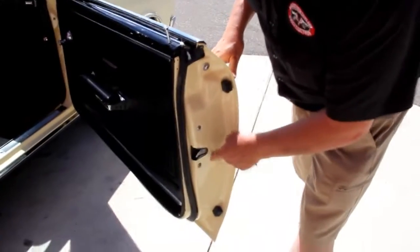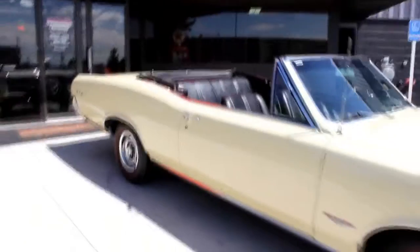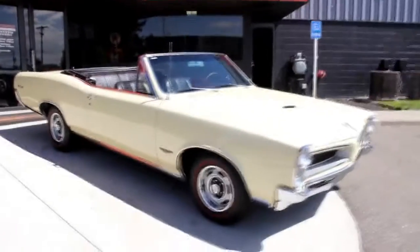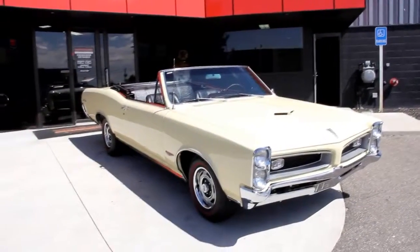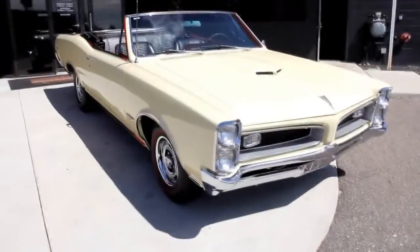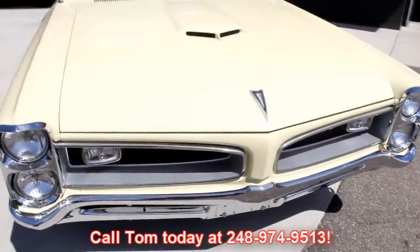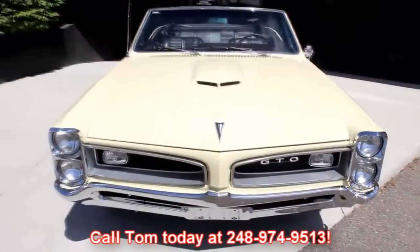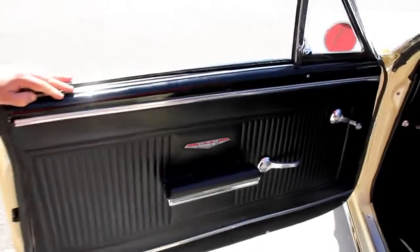Look how that door fits — nice and flush, opens up nice. Everything was pulled apart when it was painted, just like it should be. At Vanguard Motor Sales we're not consignment dealers — we spend the time to check these cars out before we buy them. When we get them back here, we've got a 130-point inspection list we go through, so when you call Tom at 248-974-9513, he can let you know exactly what's going on with the car. Ask him any question — he'll let you know.